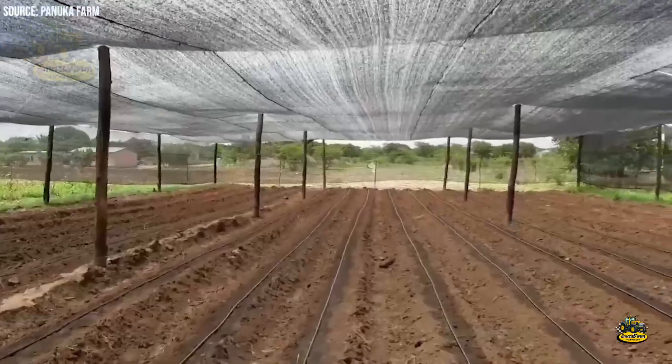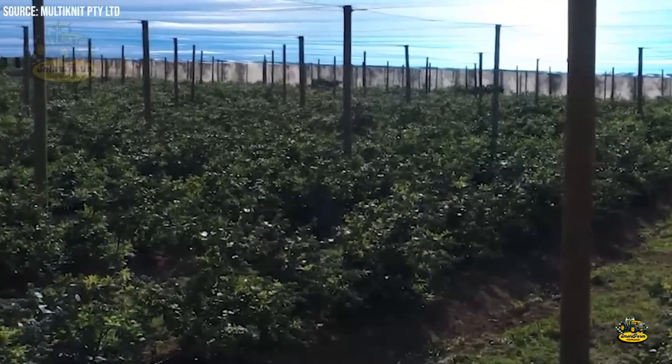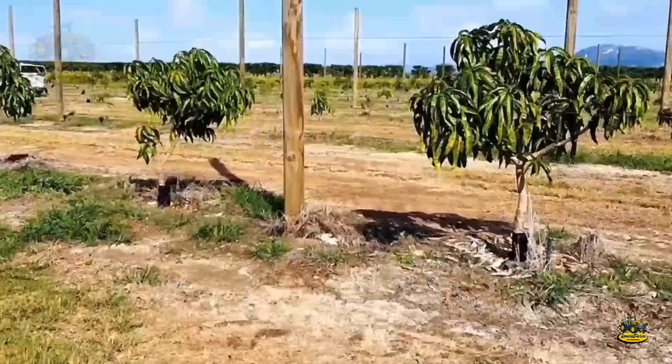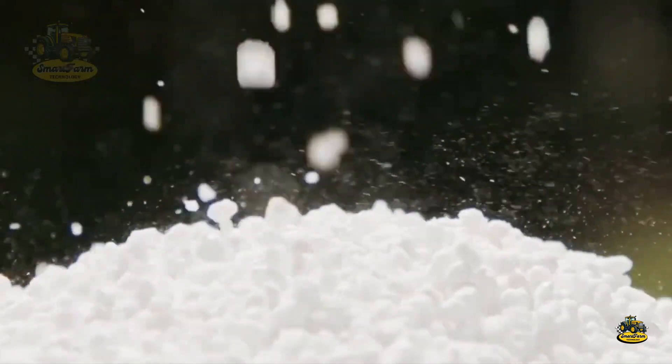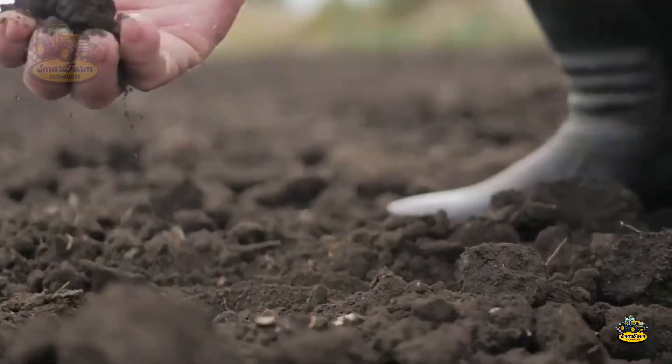When planting mango trees, they are usually spaced 8 to 10 meters apart to provide enough room for each tree to grow without crowding. The soil needs to be well prepared, with good drainage and sufficient nutrients to ensure healthy mango tree growth and high-quality fruit production.